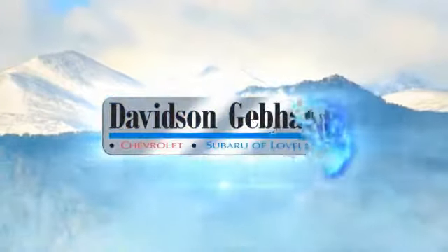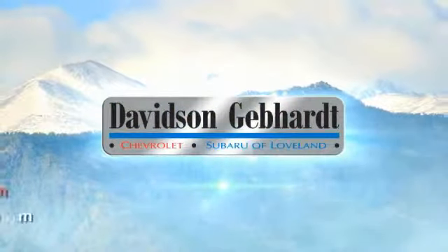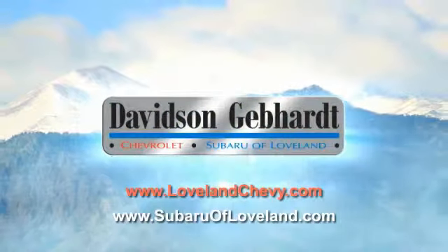Davidson Gebhardt Chevrolet and Subaru of Loveland are conveniently located right on I-25 at exit 259, in Loveland.